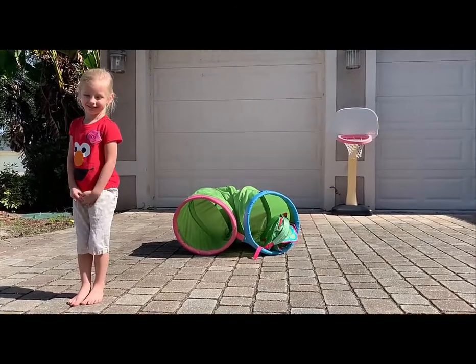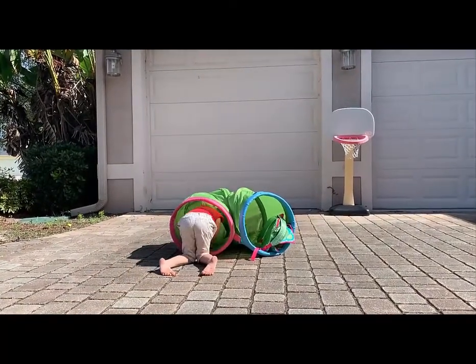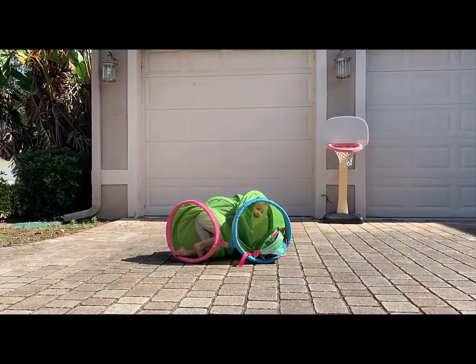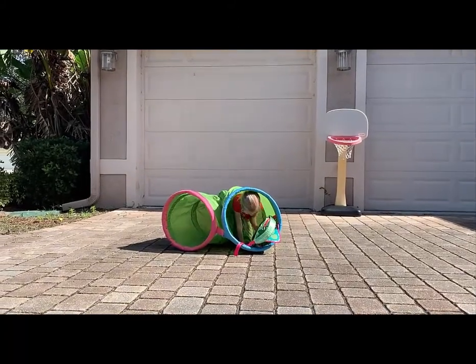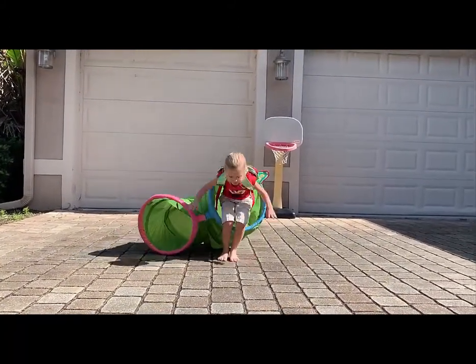See our little caterpillar crawl into her cocoon. And when she comes out, she's a beautiful butterfly.